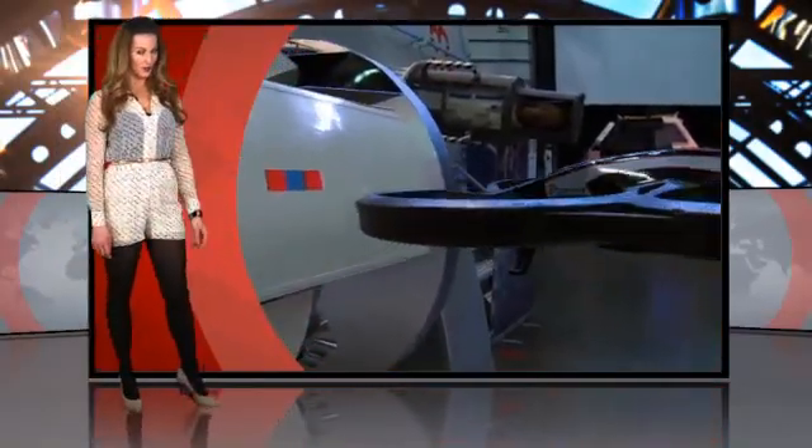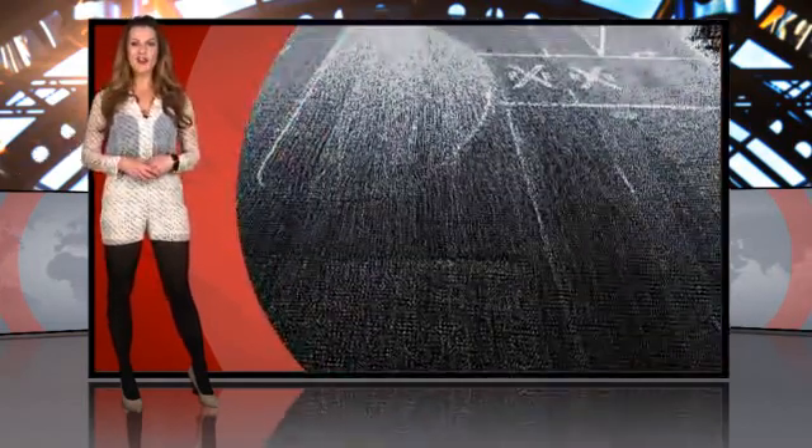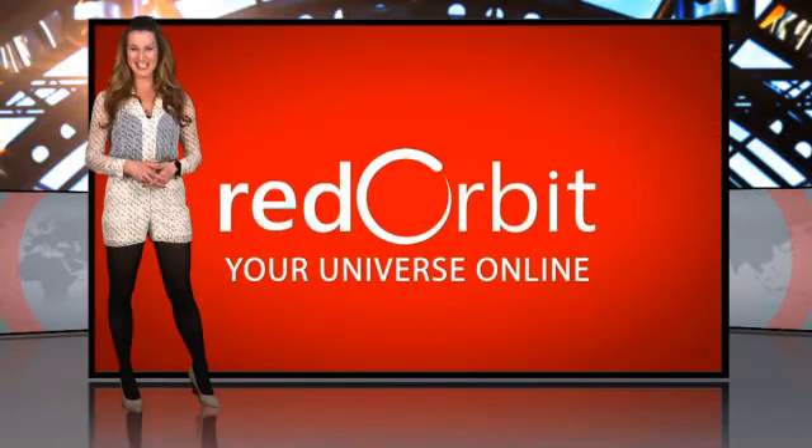ESA is calling for help in training drones! Lazarus is rising from the dead, again! We've got the lowdown on LiDAR — what's that you say? And a little galactic crime-solving on today's Daily Orbit.